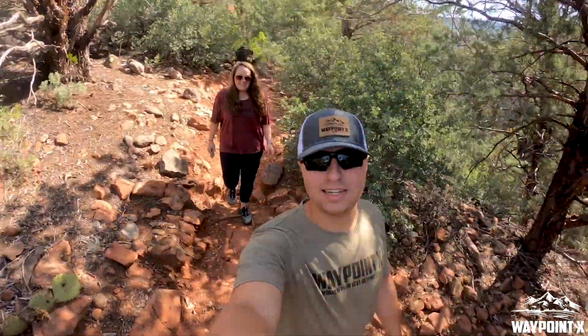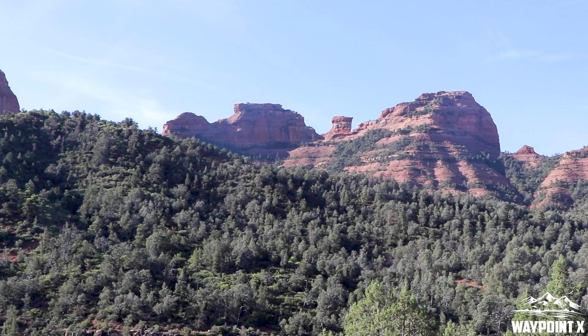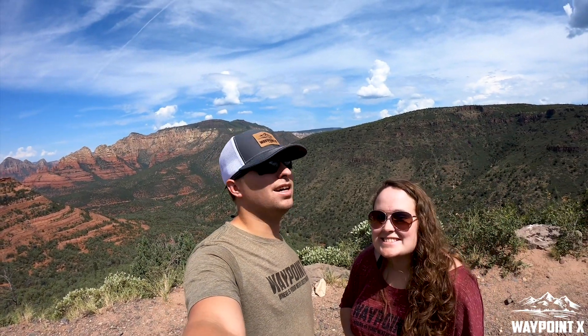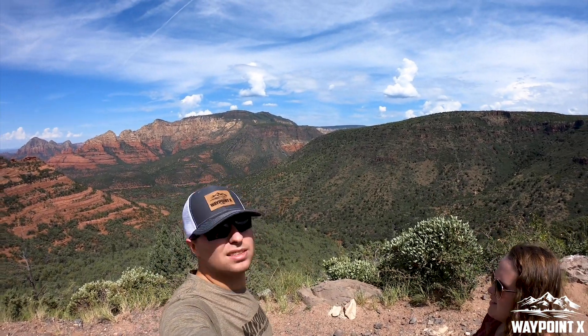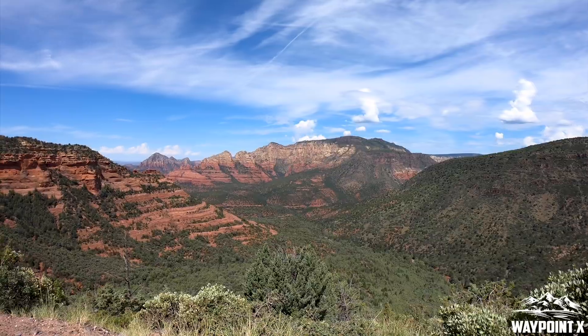I love this new GoPro 7, it really works great. We're not at the top yet, but look at that view behind us — absolutely amazing. What do you think, Kate? Pretty cool, pretty awesome. Take a look at that — so cool.